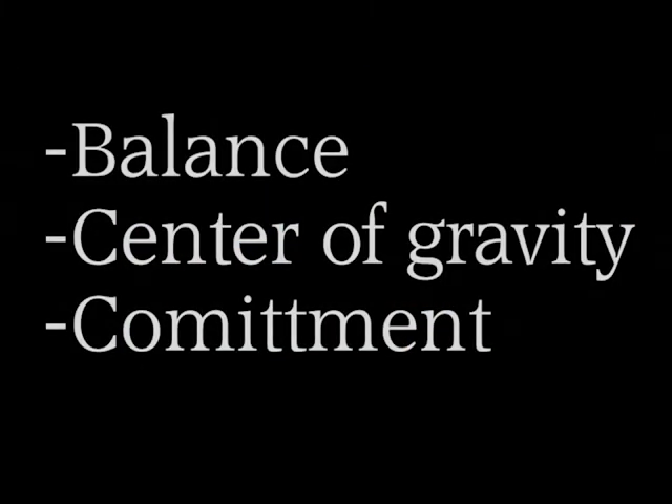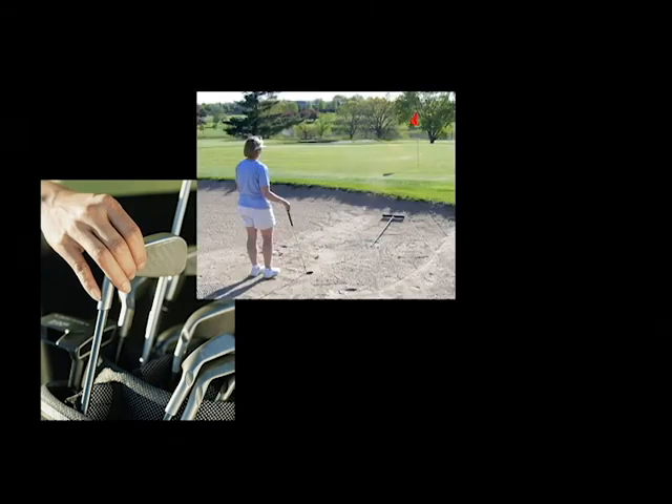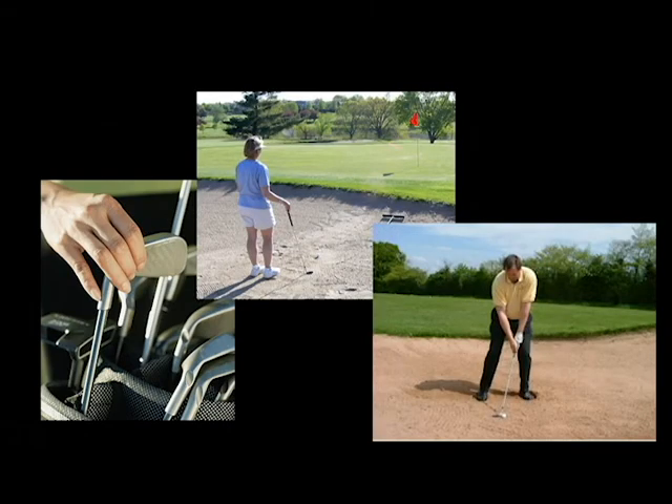Now that the background of the golf shot has been discussed, Jacob will now take us through the steps of completing a golf shot from a bunker, referring to the importance of balance, centre of gravity and commitment. With completing a golf shot from the green side bunker, there are a few key things to remember before you take the shot: first, choosing the correct club for the bunker shot, not grounding the club on the sand, and the stance that is recommended for the shot.